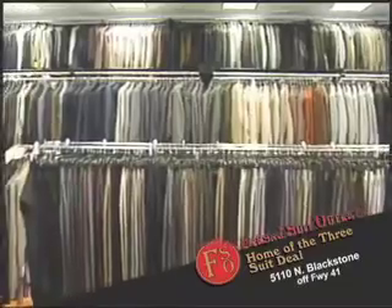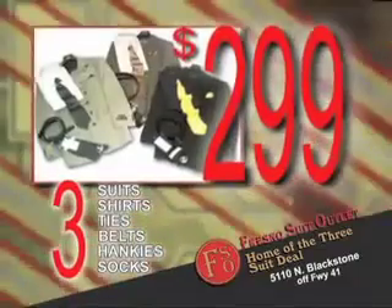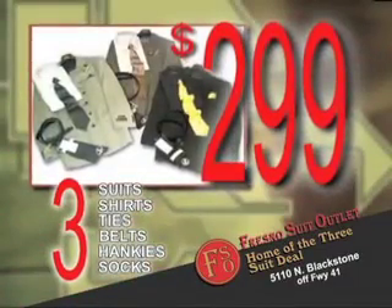Endless possibilities at Fresno Suit Outlet. We're the home of the three-suit deal: three suits, three shirts, three ties, three belts, three hankies, and three pairs of socks. Everything starting at just $2.99.